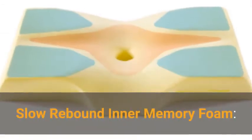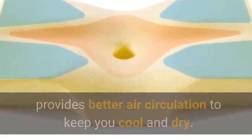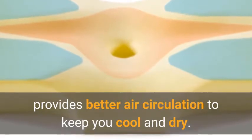The slow rebound inner memory foam is breathable and has a temperature-sensing feature, providing better air circulation to keep you cool and dry.